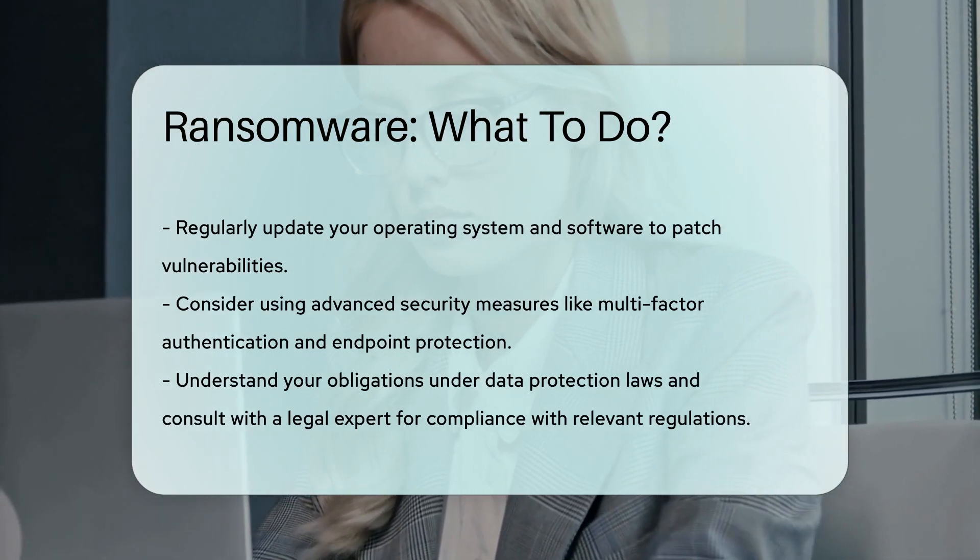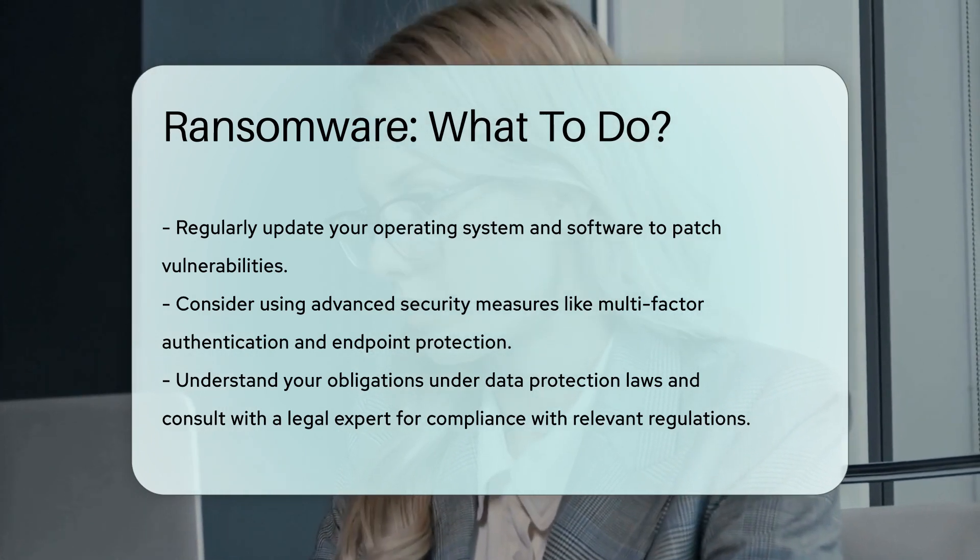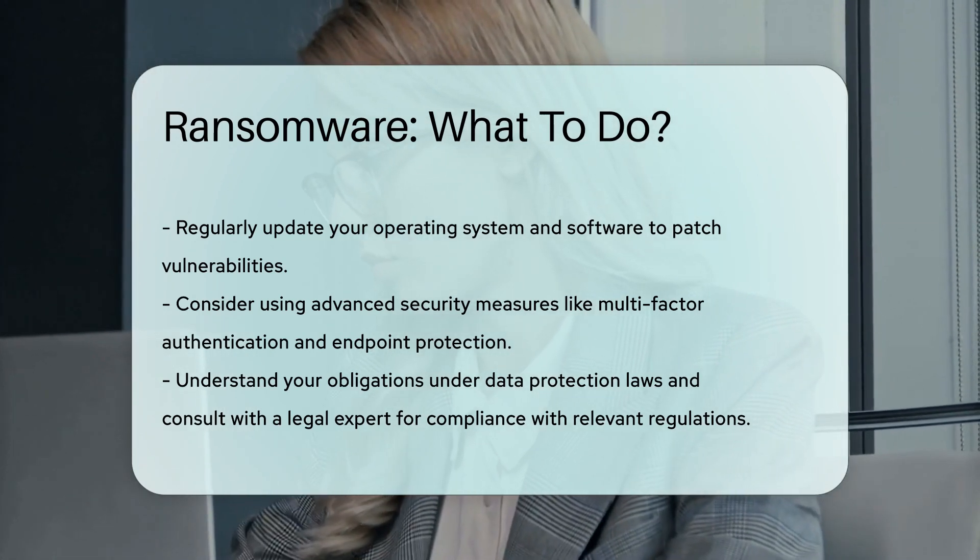Legal aspects may include understanding your obligations under data protection laws. Consult with a legal expert to ensure compliance with relevant regulations.